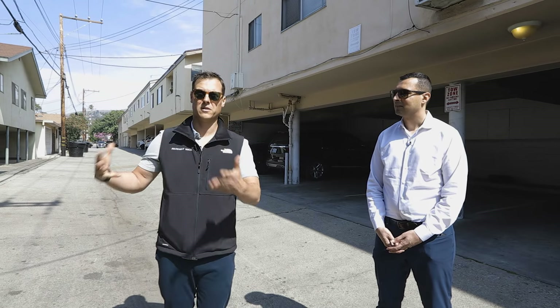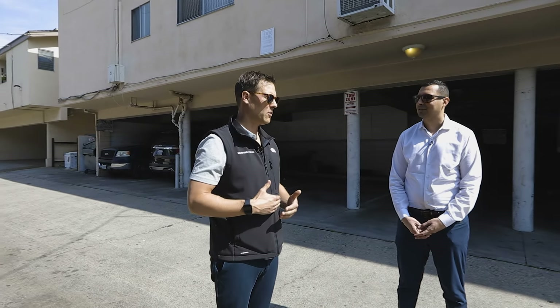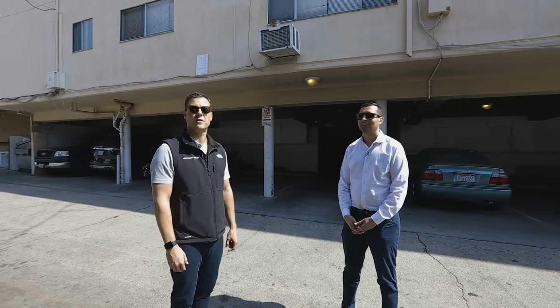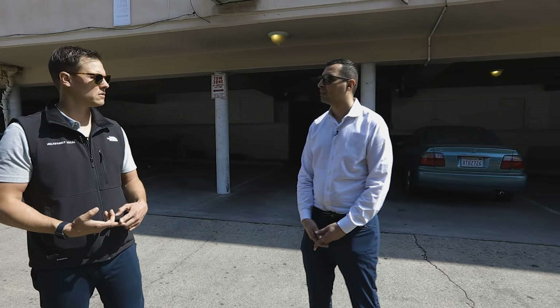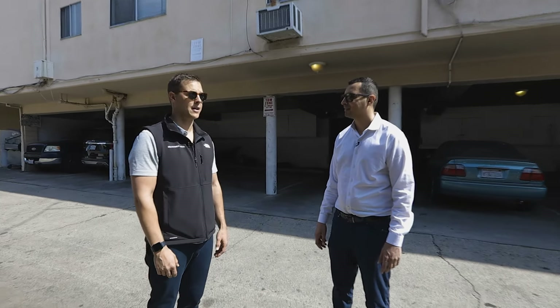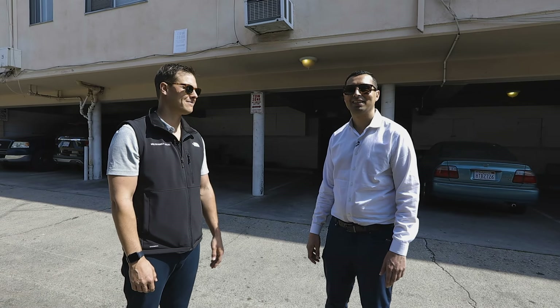The property is 90% renovated, in a good location, and stabilized. The owner bought it about two years ago — we sold the property to the investor — and they went through a renovation program during COVID. As units turned, they renovated them, leasing up 12 out of 14. The owner spent a little over $400,000 total — mainly unit turns, plus exterior paint, windows, cement, and landscaping. We're expecting multiple offers; it'll be competitive.